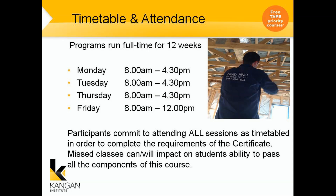Your timetable. The program will be running for 12 weeks. Monday, Tuesdays and Thursdays are 8 a.m. till 4.30, and on Fridays you get an early finish at 12 p.m. Participants must commit to attending all sessions as timetabled in order to complete the requirements of the certificate. Missed classes can and will impact on students' ability to pass all components of this course, especially if you are looking at going into an apprenticeship.